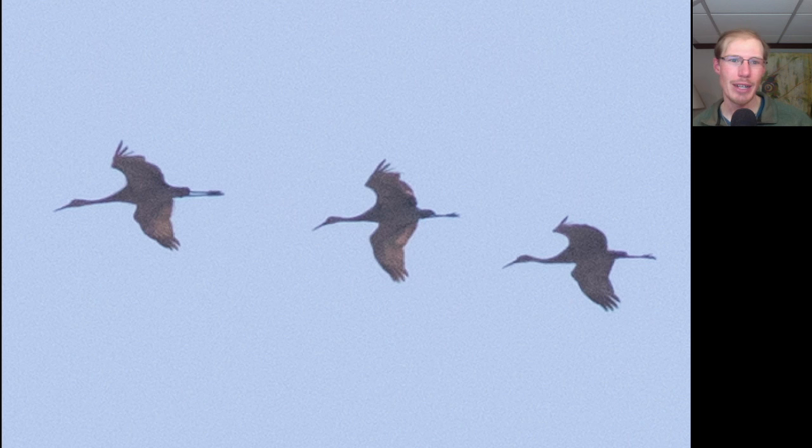Today we had one sandhill crane, then two, then three, then another one — a total of probably at least seven. It's hard to tell sometimes because the flocks go by, then come back, and it's hard to know if the group of three was the group of two that picked up another one. I reported seven for the day, but they were flying all directions.